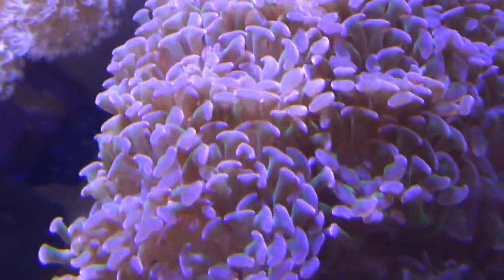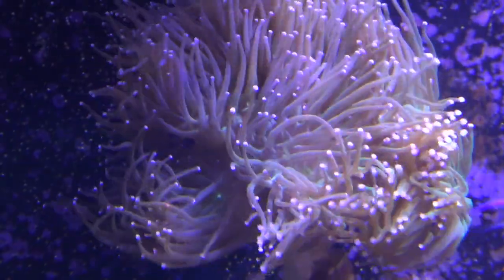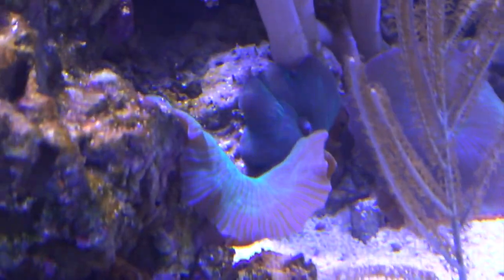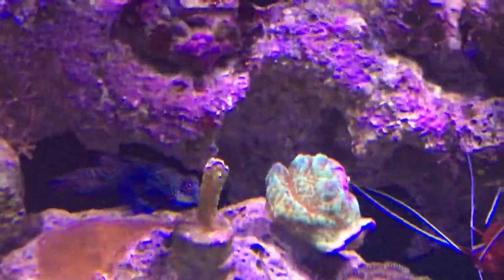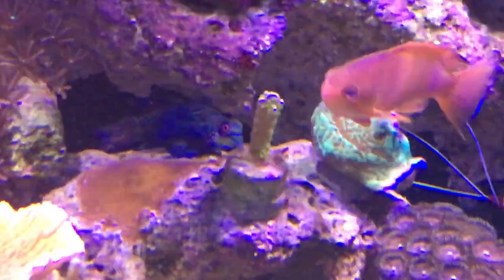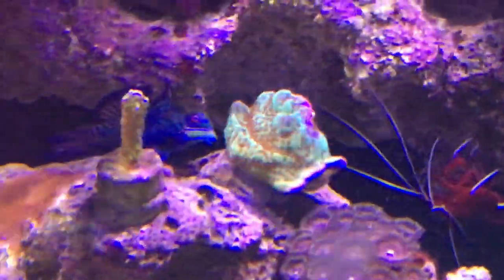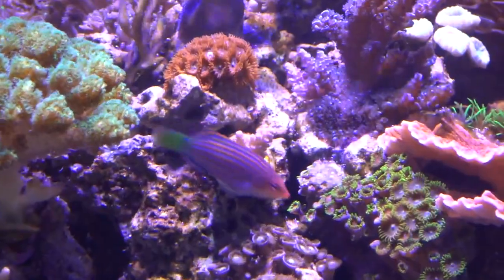For some reason they always seem to gravitate towards the euphylias like the hammers and torch corals, and I've also noticed them on some of the mushroom corals. The flatworms have never been able to establish themselves in the display tank, and I attribute that probably to the fish I have in here known to eat flatworms, such as my mandarin goby, ruby red dragonet, and six line wrasse.